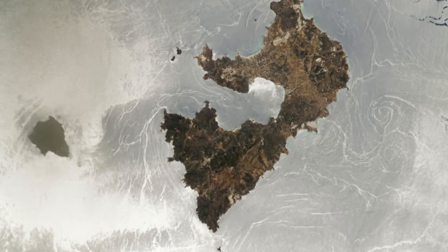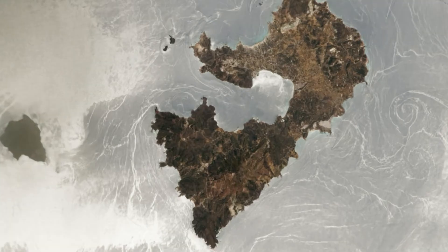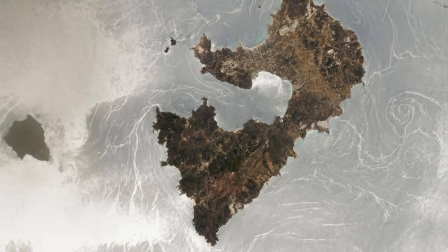This photo features sunglint on the Aegean Sea around the Greek volcanic islands of Melos and Antimelos, about 150 kilometers (100 miles) south of Athens. An unidentified member of the Expedition 67 crew captured the image on June 25 using a digital camera pointed out of an ISS window.